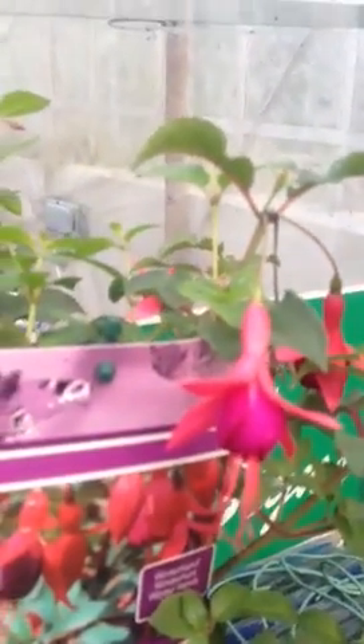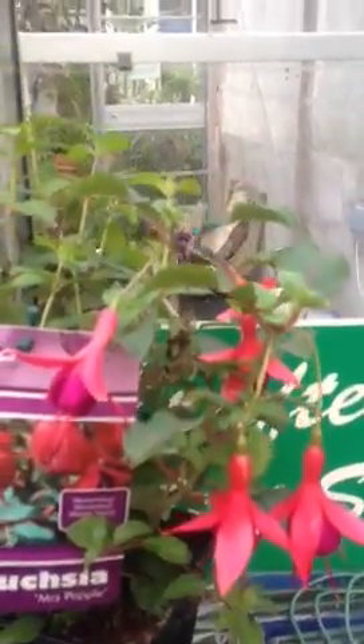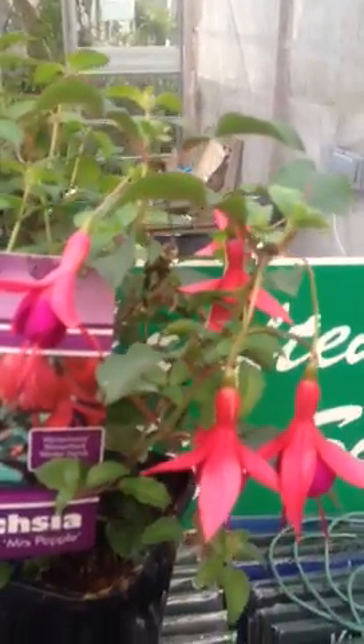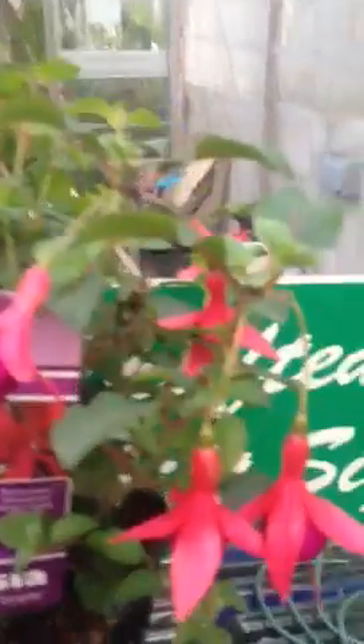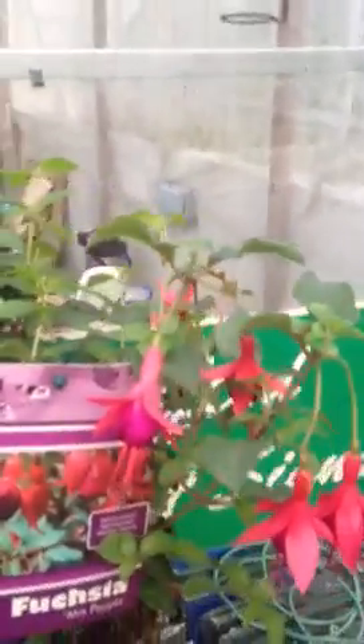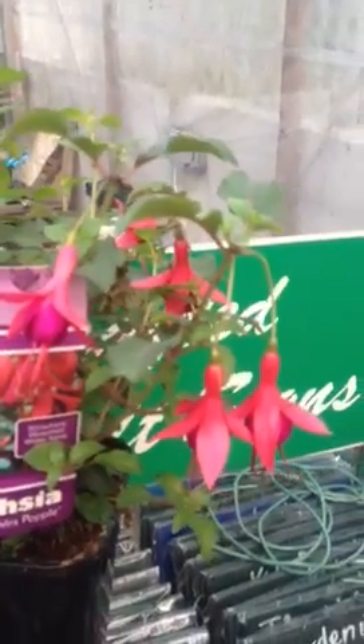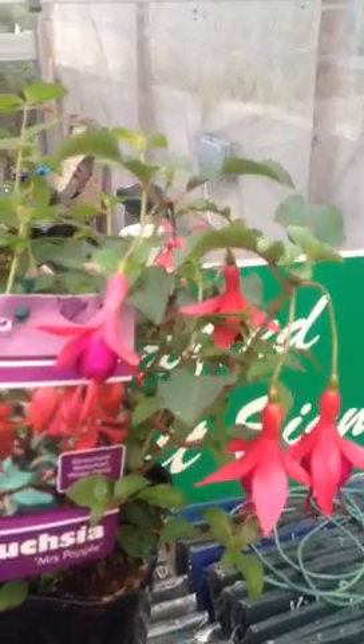It keeps continuously flowering from now right through until October time with a continuous display of relatively large flowers. Most fuchsias aren't hardy enough to remain outside for winter, but we have a few here — Mrs. Popple being one of them, and Tom Tom being another, which looks quite like it. They will survive over winter in your shrub areas, die back a little bit, but regain their foliage early in springtime and then give this continuous display of color from end of June, early July, lasting right through until October.